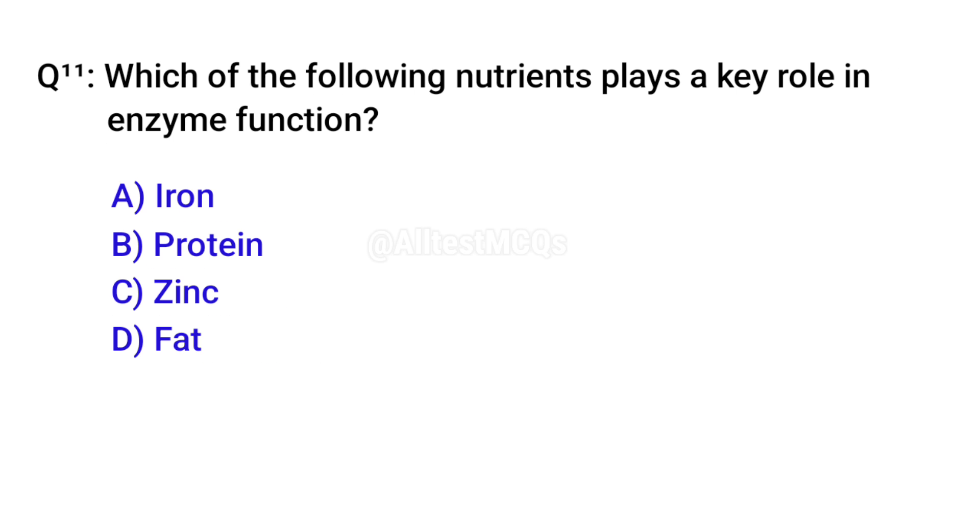Q11. Which of the following nutrients plays a key role in enzyme function? Correct option is C. Zinc.